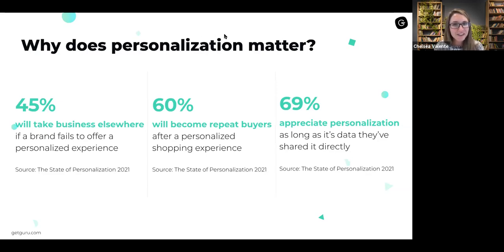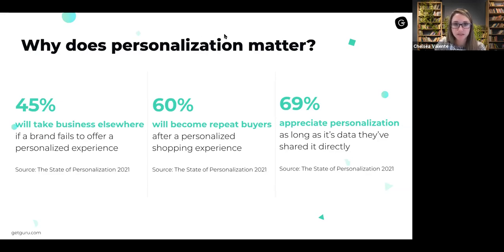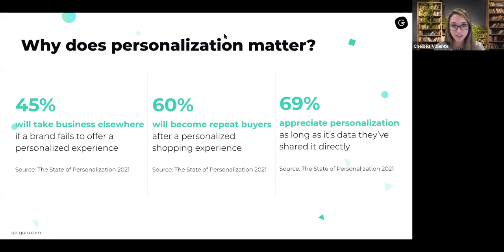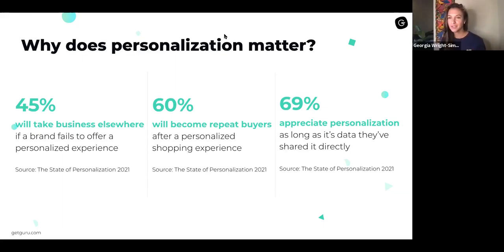69% of consumers appreciate personalization as long as it's data they've shared directly with that company. So as we think about personalization, it's important to think about what you're asking of your users — you need to make sure you're asking questions that you can then personalize content for. There are a couple of ways to think about personalization: one is the classic email marketing merge fields like first name, and then there's a whole other category where the entire user journey gets personalized and the whole body of content becomes relevant.